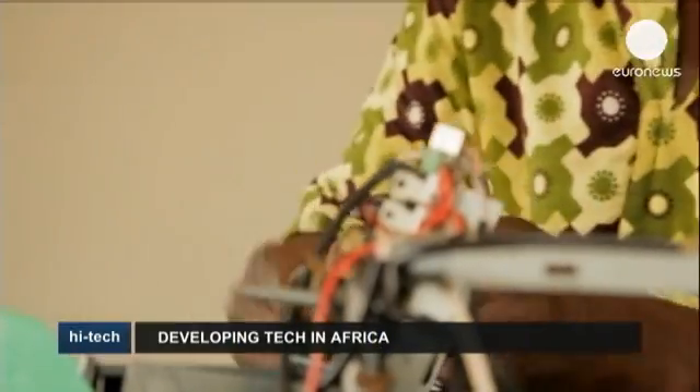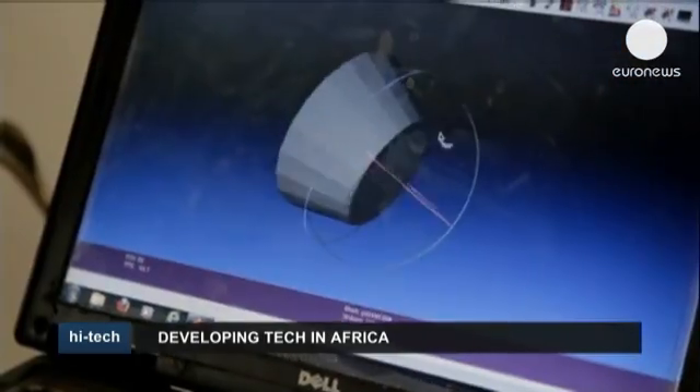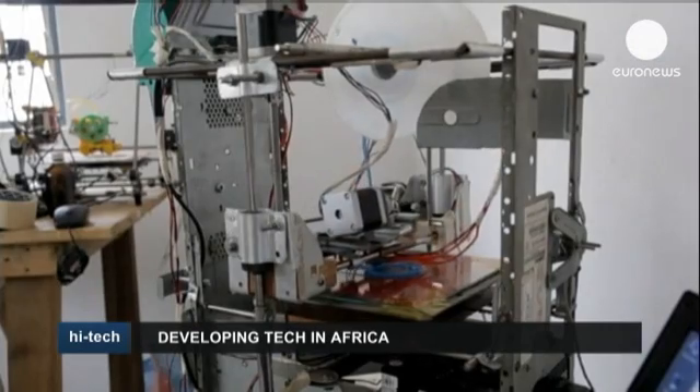Kojo Afatikniku has imagination, talent and ambition. Using rails and belts from old scanners, the case of a discarded desktop computer and even bits of a hard drive, he has created what's believed to be the first 3D printer made from e-waste.